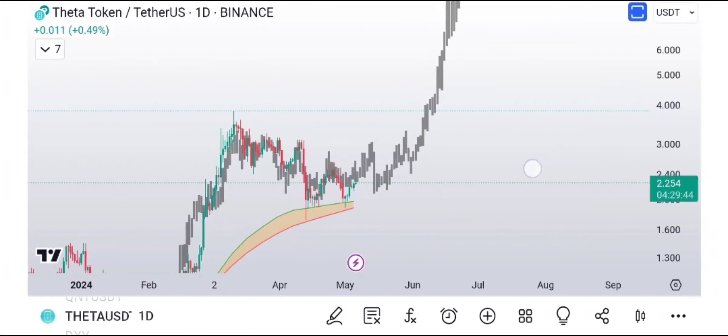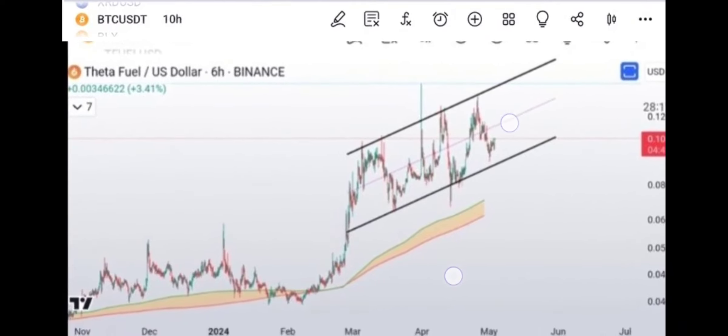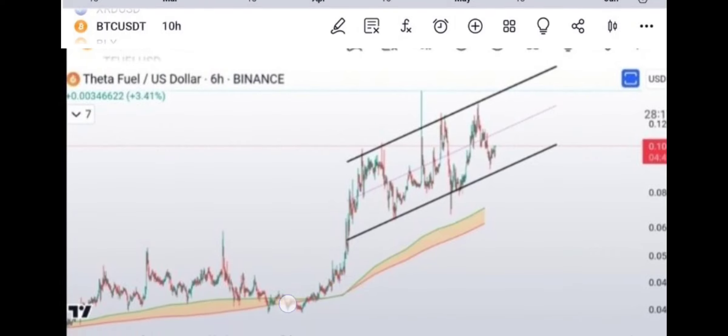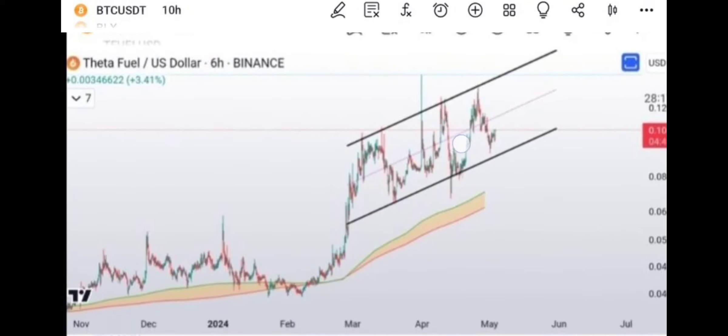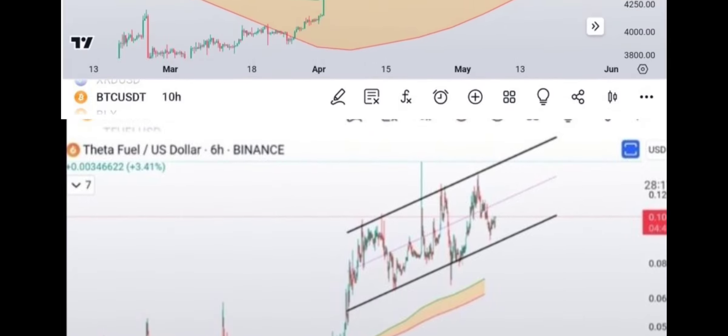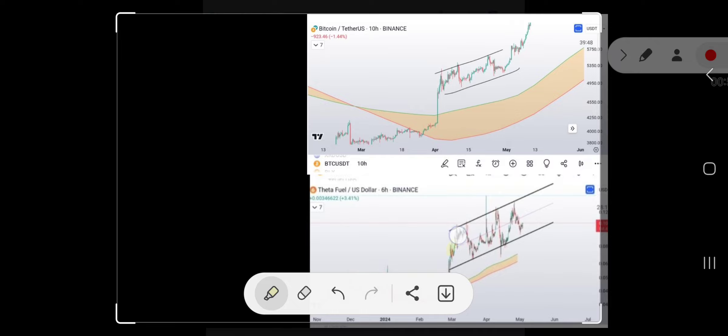I was comparing the Theta fractal in part one and going over a lot of other different things, and then I led into basically looking at the price of Theta and talking about this type of structure where you come down, you form a base, and then you come up into this sort of ascending channel. This is Bitcoin, by the way, comparing it to the price of Theta Fuel.